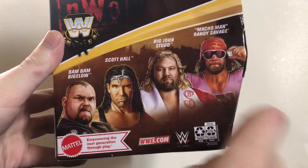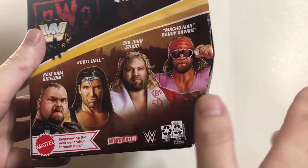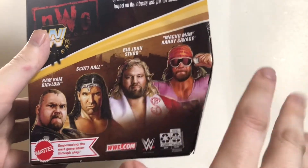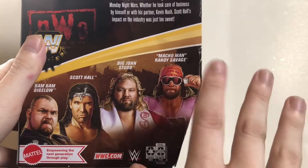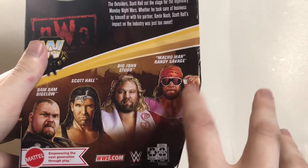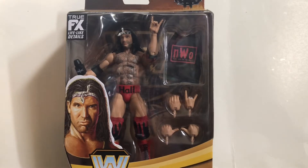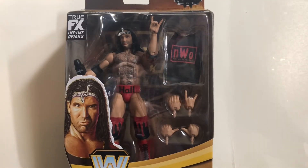Bam Bam Bigelow I've already done a review of, so check that out. Scott Hall we're reviewing today. Big John Studd I'm not too sure about because it looks about the same as the other Elite I have. And the Macho Man I cannot seem to find — every time I go to Target I find these three but I can't find Macho Man. But as soon as I find him I'll definitely be picking him up, as well as the chase variant. There's also a collectors convention I go to every year, so maybe I'll find him there.